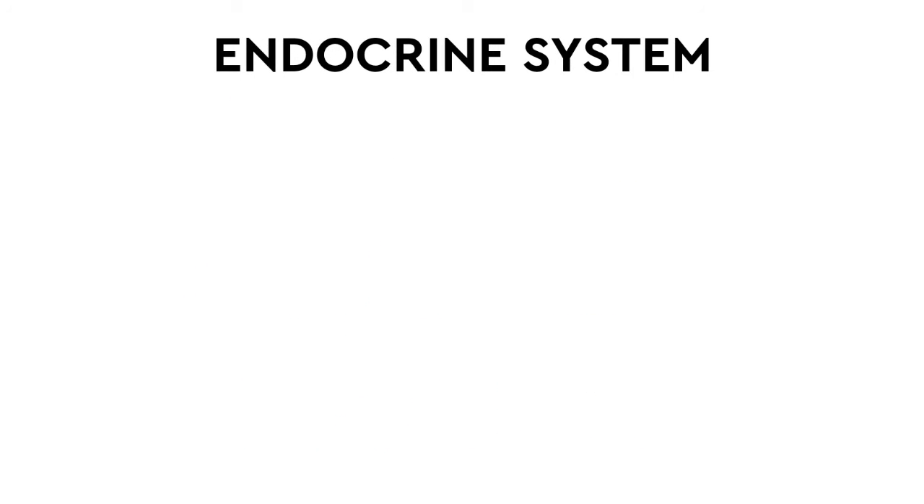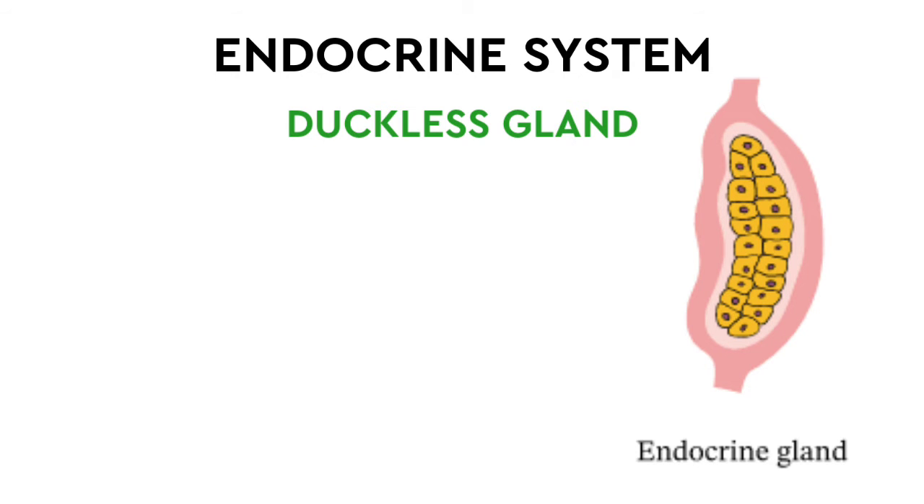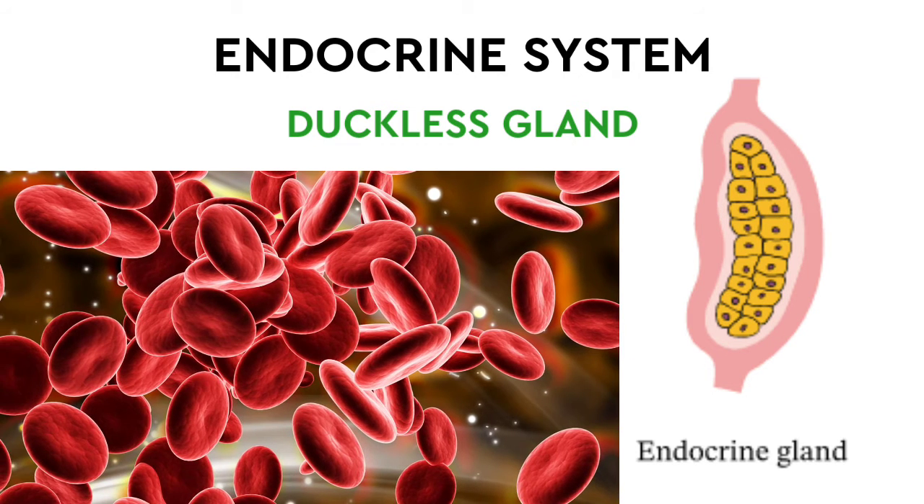The Endocrine System has a ductless gland. It secretes hormones that help with the bloodstream. The hormones travel through the bloodstream to carry out their functions.